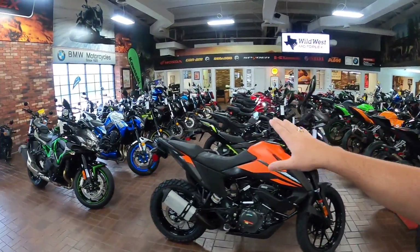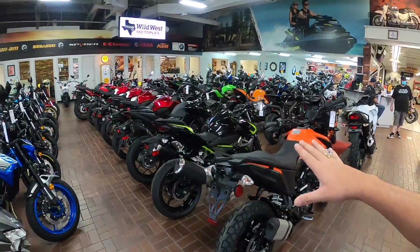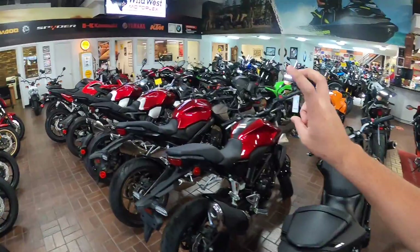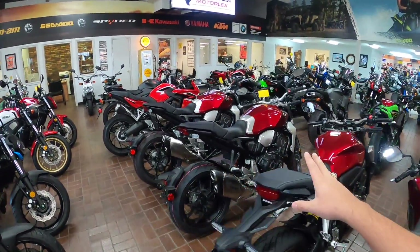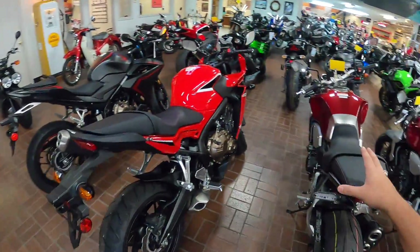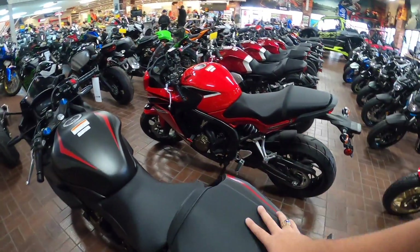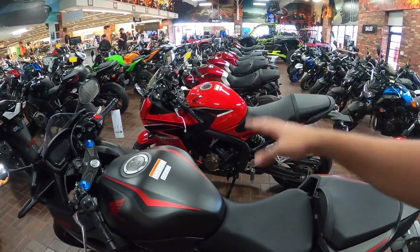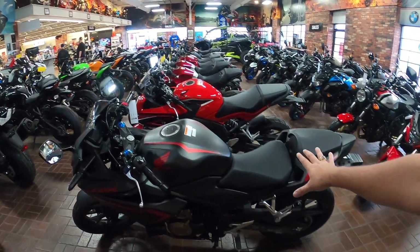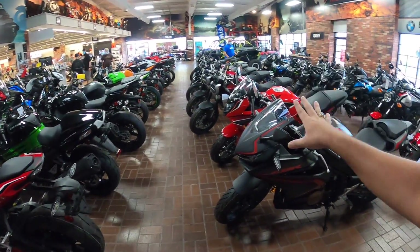They've got a bunch of different types of bikes out here guys, some really cool-looking bikes. Unfortunately, it's not going to be any of these larger bikes. These are still, I believe, 500s or 600s or so. This CBR here - I'm not sure what the models are, I'm not too familiar with the 600s. I know Fast Life Russell is actually trying to get one of these, but no, we're not doing that.